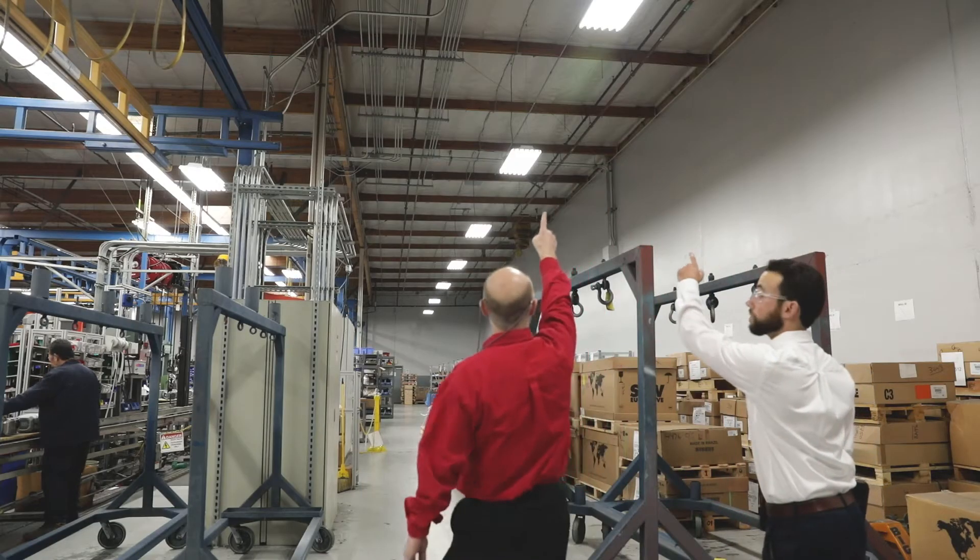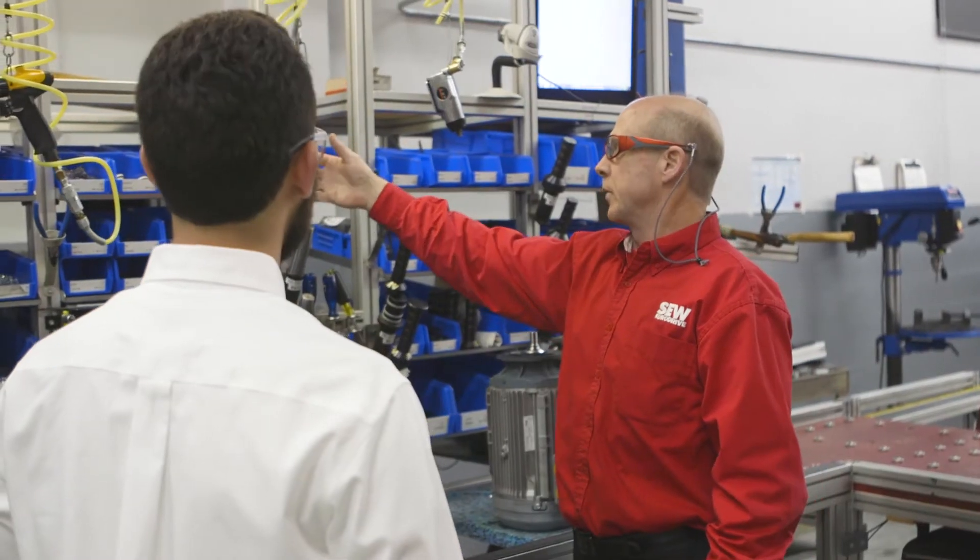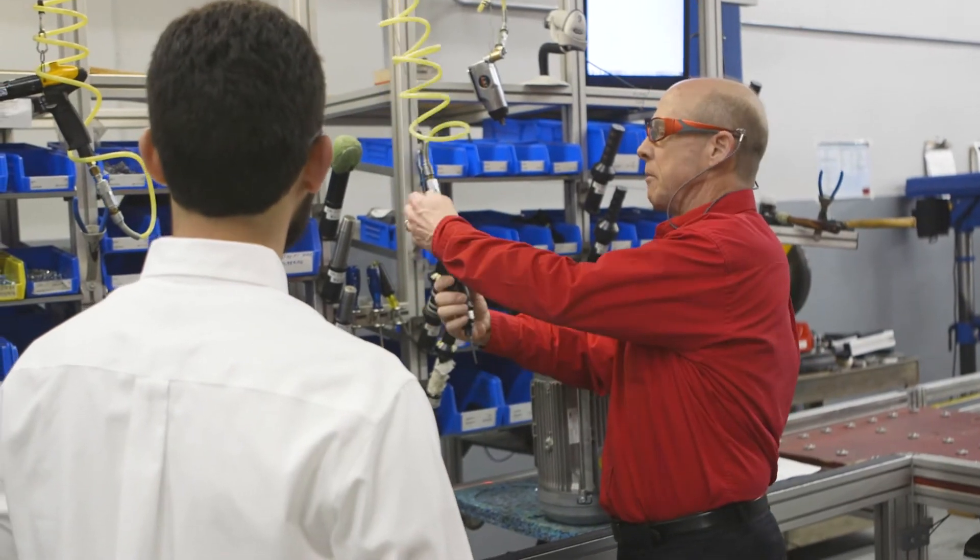We came through and not only did the solar panel, we also went with some LED lighting and did some performance upgrades on our compressor system.